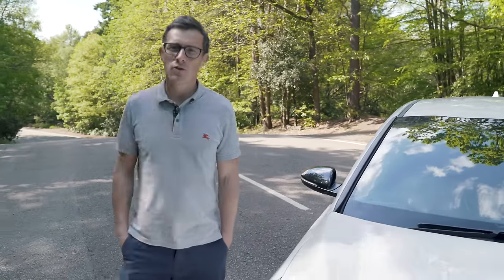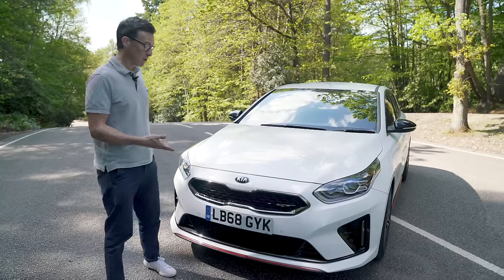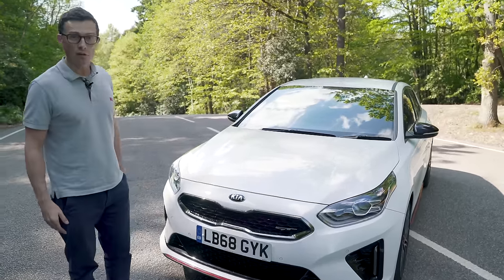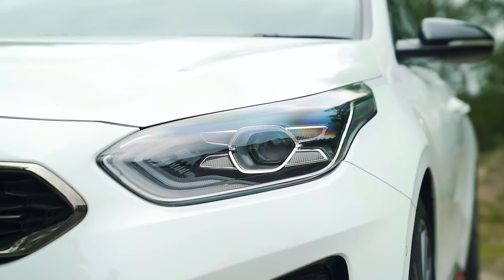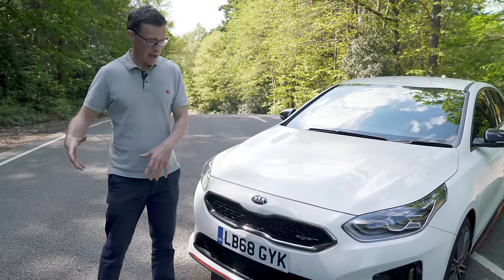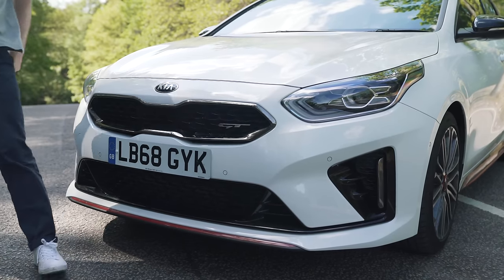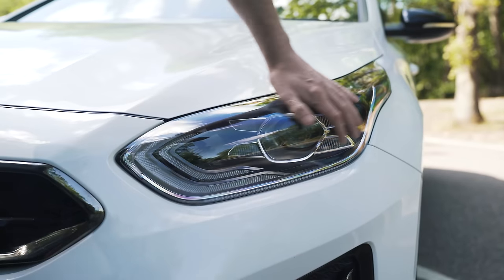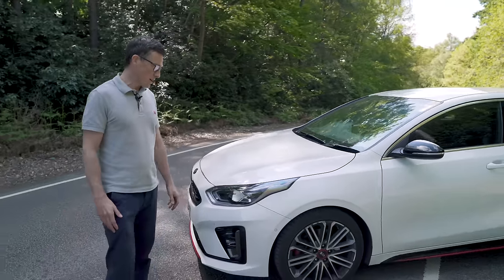Let's start this review by talking about the Proceed's design. I don't just think this is the best-looking Kia ever — I think it's one of the best-looking cars you can currently buy right now. It's really smart for a simple family car, it looks really sporty. As you move up the range, you get things like red trim on the front bumper, LED headlights, and larger alloy wheels, although the standard car looks pretty smart as well.